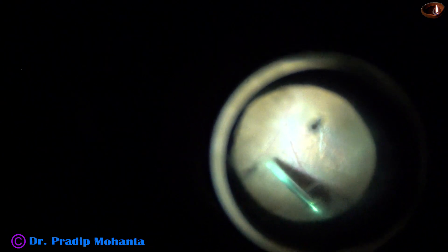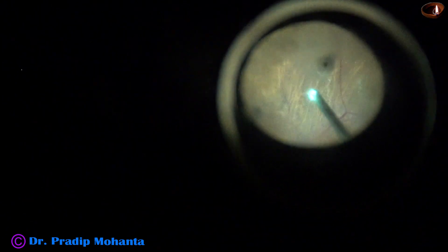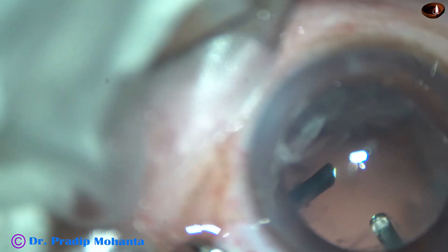The camera is a Sony Alpha 7S2 and the microscope is OMS 800 by Topcon. I am removing all the pieces from all around. Since I could not induce PVD, a layer of vitreous remains over the retina.